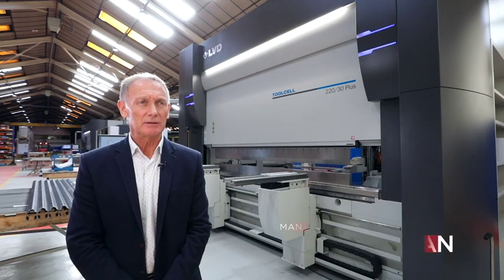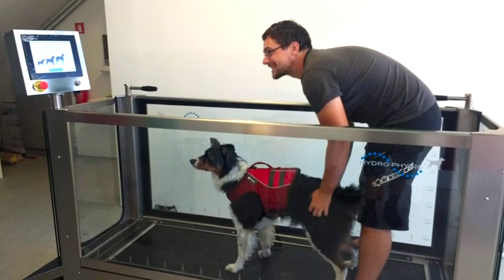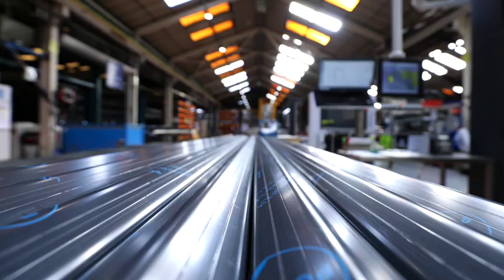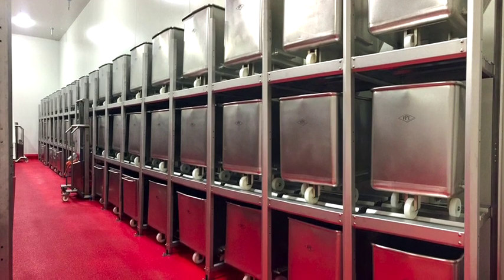Syspal is a specialist stainless steel fabricator. Our main markets are food processing, animal welfare, and medical. As well as our primary markets, we're also a specialist subcontractor where we find partner companies who need very high quality stainless steel fabricated products, and that's where our facilities here at Syspal really shine through.